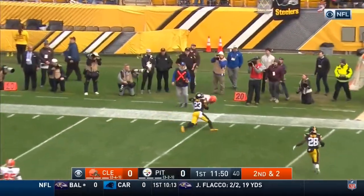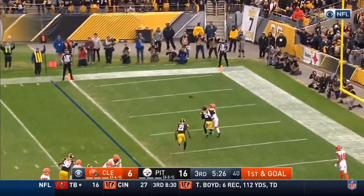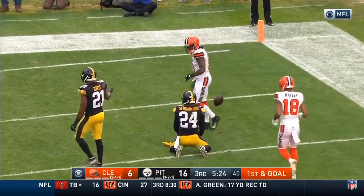Mayfield. Line drive to the side. Snap it to Mayfield. Mayfield floats it upstairs. It's caught! Callaway! Touchdown, Browns!